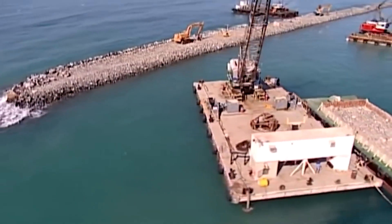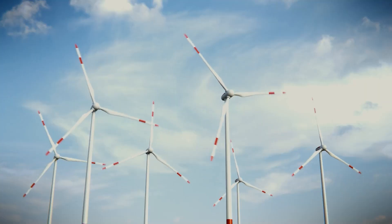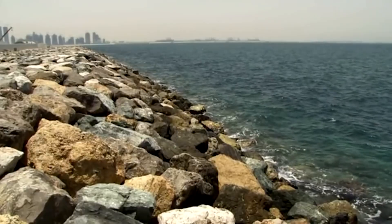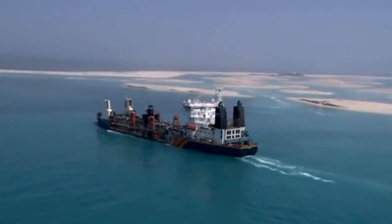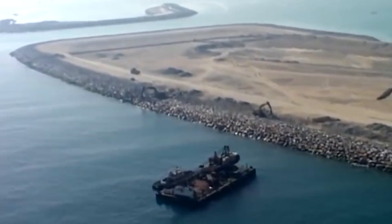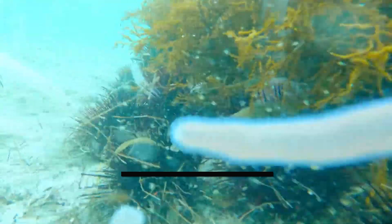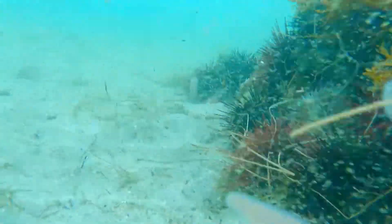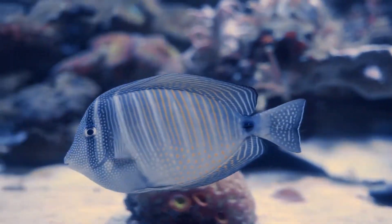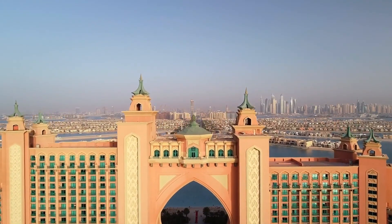Construction activities, particularly on larger projects like Palm Jumeirah, have accelerated erosion rates in the region. Alterations to natural wind patterns and water currents caused by construction intensify erosion, leading to more rapid material loss over time. This accelerated erosion not only affects the stability of the islands but also poses environmental risks. Coral reefs, oyster beds, and other marine habitats may be buried or damaged as a result of sediment deposition and erosion, leading to habitat loss and degradation.